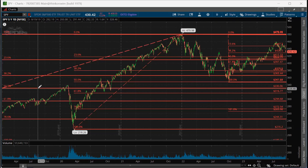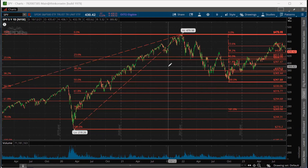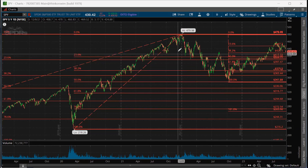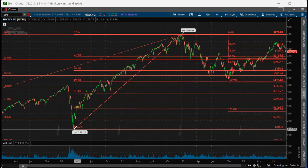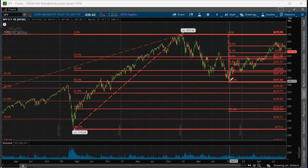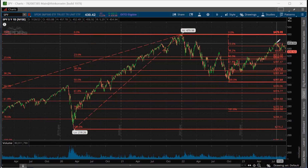I have three Fibonacci setups here. One goes back to 2016. Then we have the Fibonacci during the COVID crash in 2020. And then another Fibonacci that starts at the end of the bear market in 2022 and goes all the way into current time.